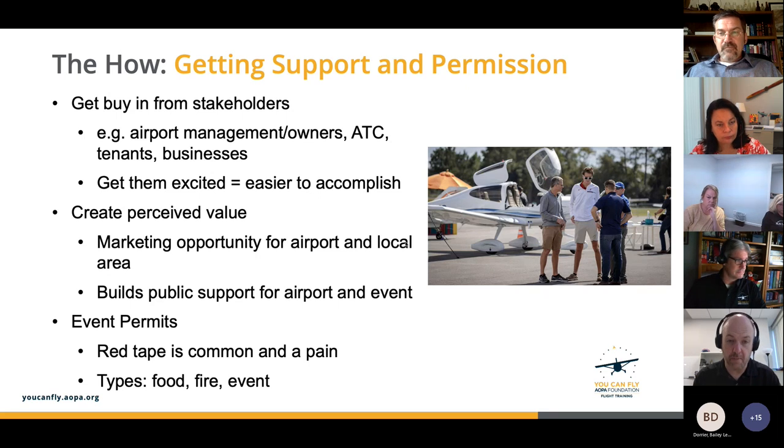Including other tenants helps create perceived value. Airport managers' biggest concern is other tenants and businesses on the airfield — you're not going to want your business disrupted by an event where you lose money on a given day. A foundational value at AOPA is to understand all business activities and tenant activities on the airfield and 100% preserve them — we never want to create a scenario where a tenant can't go fly because we blocked their hangar. If they see you taking that kind of effort, they're going to be more excited to get behind you.